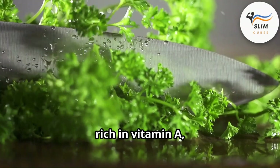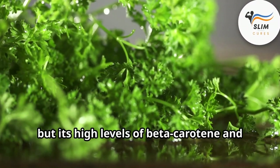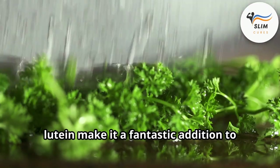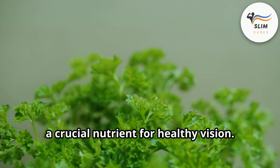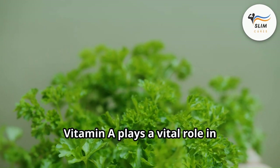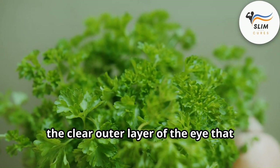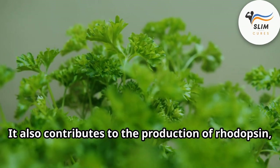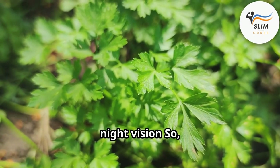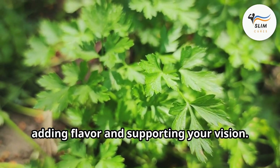Parsley, rich in vitamin A, is essential for good vision. This common herb's high levels of beta-carotene and lutein make it a fantastic addition to your diet for maintaining healthy eyesight. Vitamin A plays a vital role in maintaining the cornea and contributes to the production of rhodopsin, a light-sensitive pigment needed for night vision. So next time you're garnishing a dish, remember that parsley is doing double duty — adding flavor and supporting your vision.